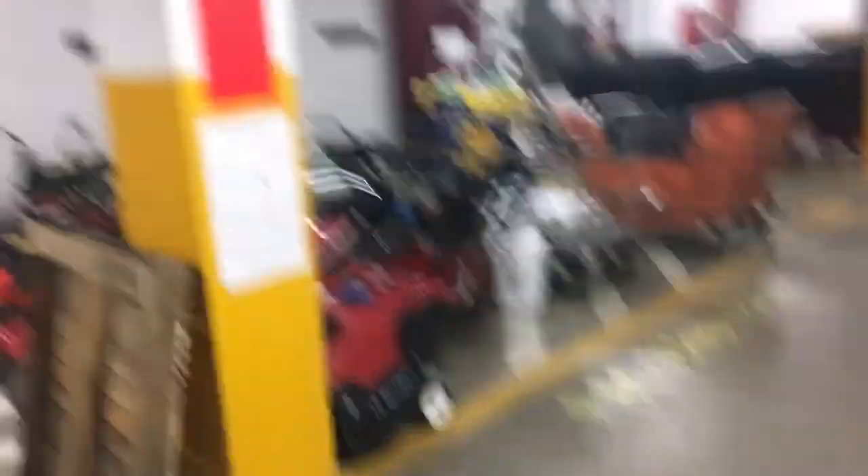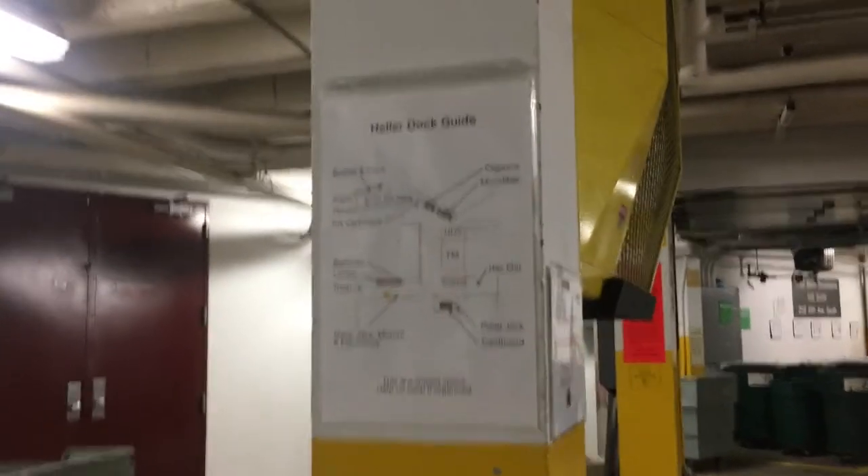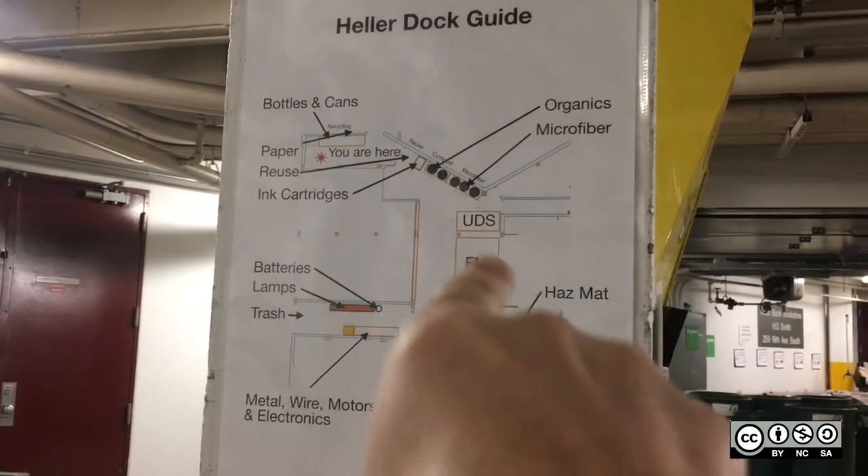Basically, anywhere someone's going to come in — if they come in on the dock, they'll bump into the stairs sign there, or come back here. You can see the dock doors here that are the most used, so make sure when people come in this way there's a sign there. This one also shows you 'you are here' and where everything goes.